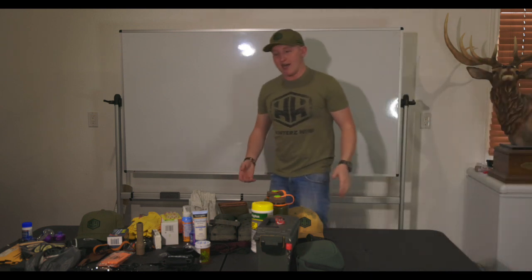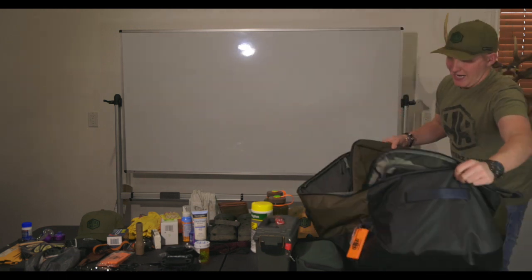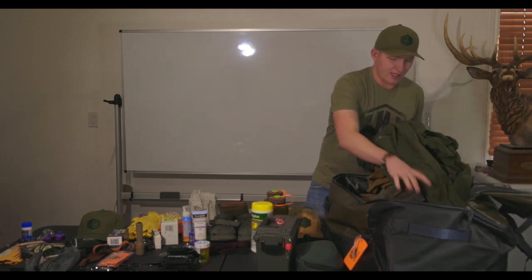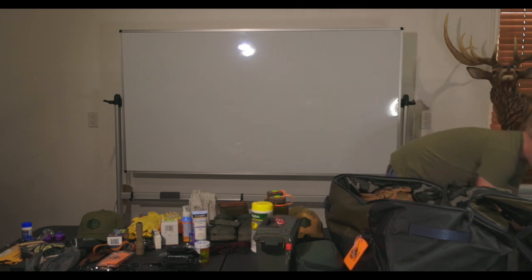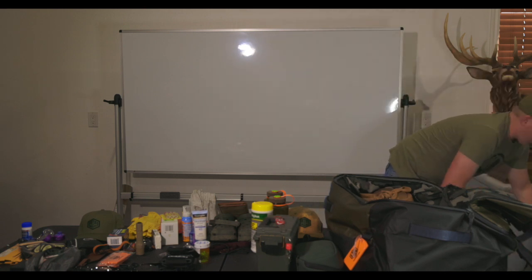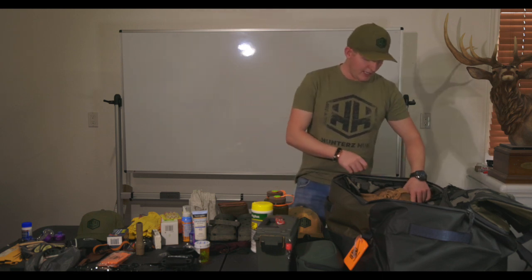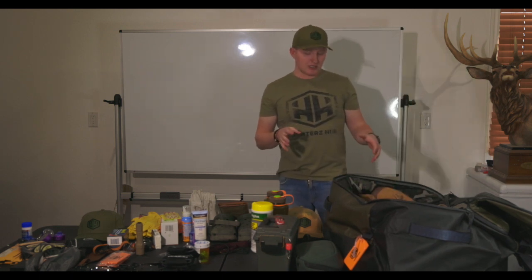Now we're going to be packing for the Cameroon trip — the granddaddy of all trips, folks. This is the trip I've been looking forward to my entire life. I've known about these creatures for a very long time and we finally got this hunt planned in 2020, and it's finally booked. Me and my good buddy Tyler are heading to Cameroon, hunting bongo and other forest creatures. This hunt is a full 14-day safari — quite a bit longer — and I'm taking some more stuff for my PHs as well.